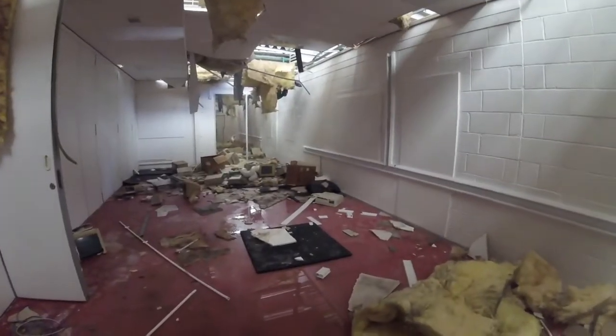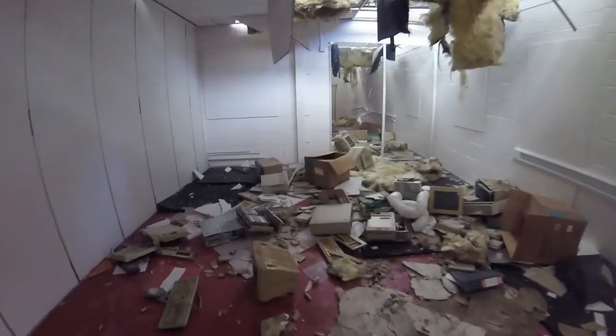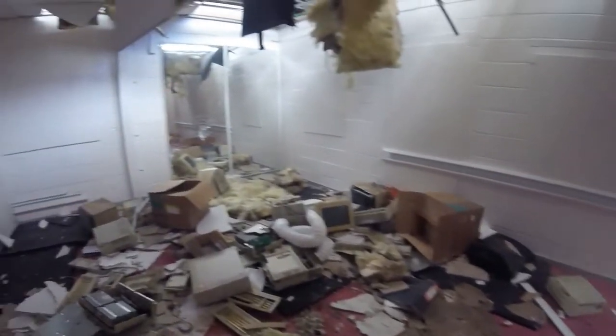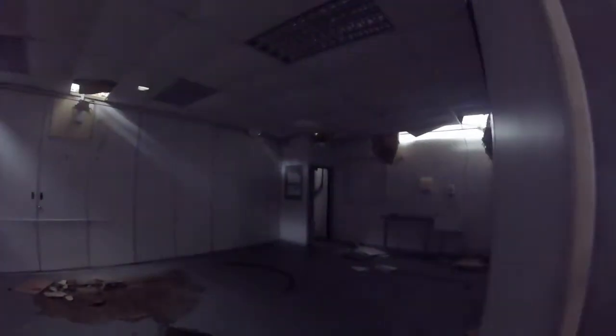This is some kind of computer room or something. All computers left behind - all that stuff just left here. Obviously out of date now so they weren't needed. Thought I'd show you guys. Ceilings all caving in as well.